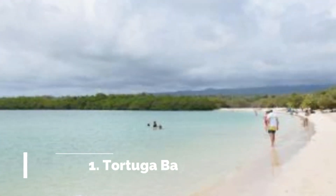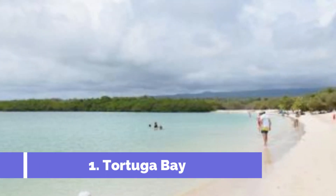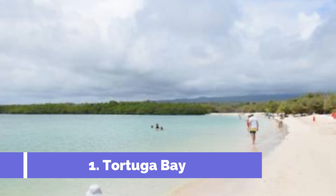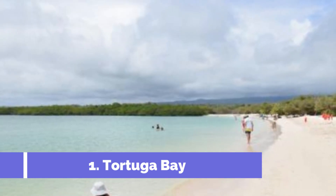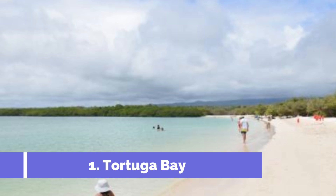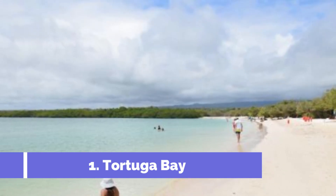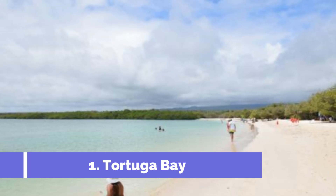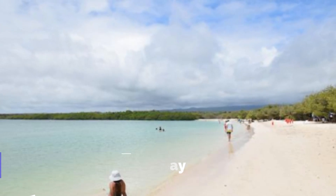Number one: Tortuga Bay. Tortuga Bay is one of the top attractions in Santa Cruz, Ecuador. This beautiful white sand beach is located on the western coast of the island and is known for its clear turquoise waters and stunning natural beauty. To access Tortuga Bay, visitors can take a 20 to 30 minute walk from the town of Puerto Ayora.